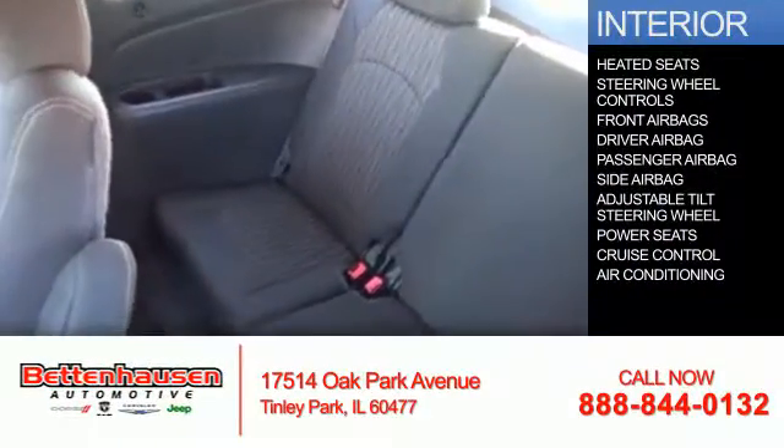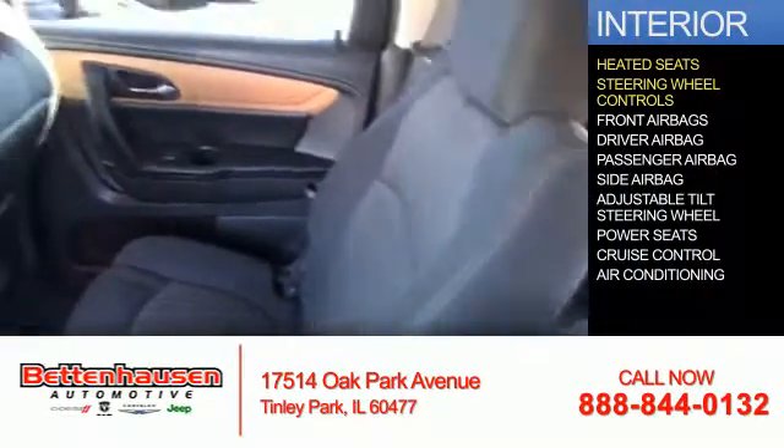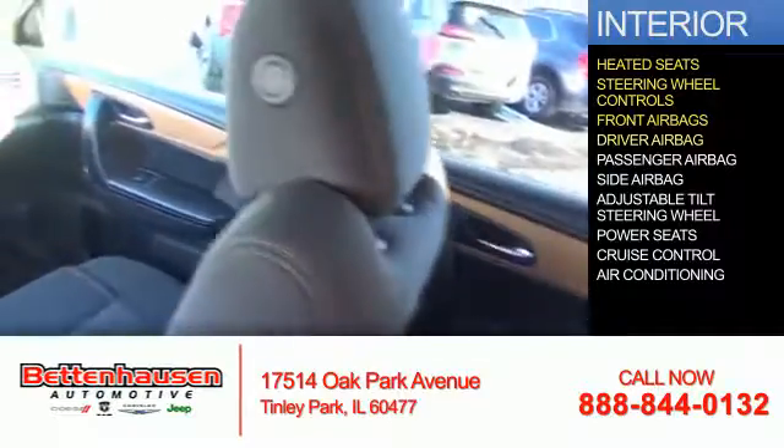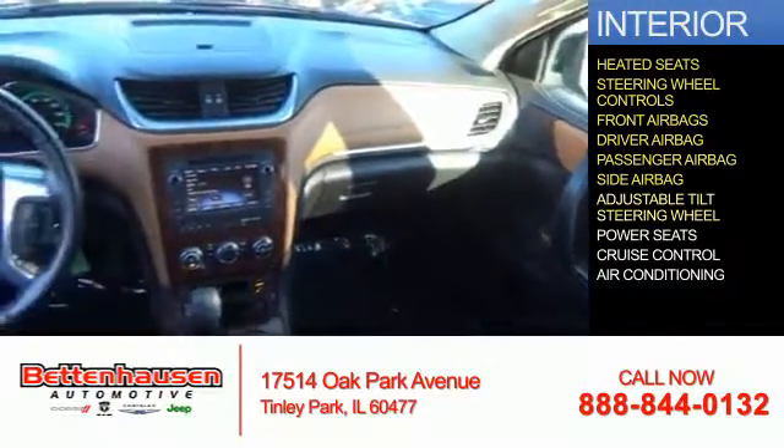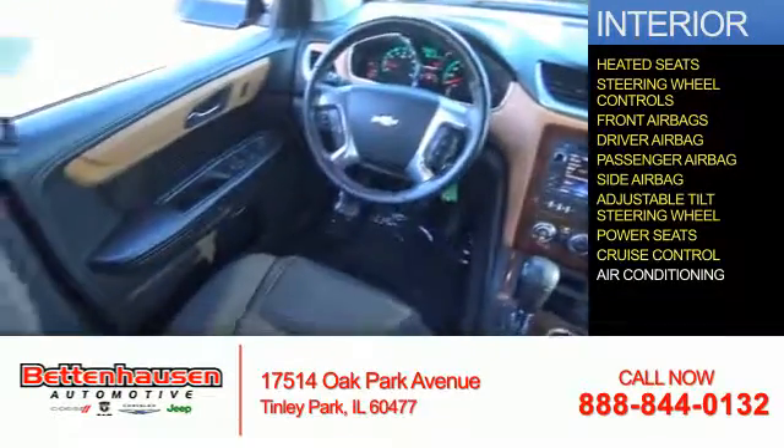Inside you'll find heated seats, steering wheel controls, front airbags, driver airbag, a passenger airbag, side airbags, an adjustable tilt steering wheel, power seats, and cruise control.